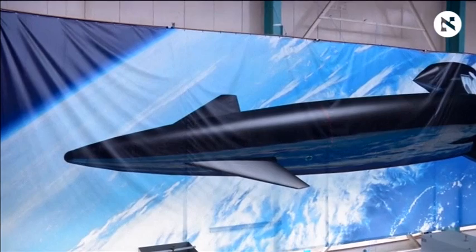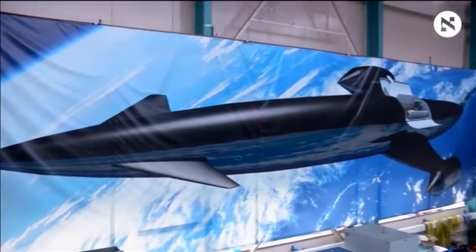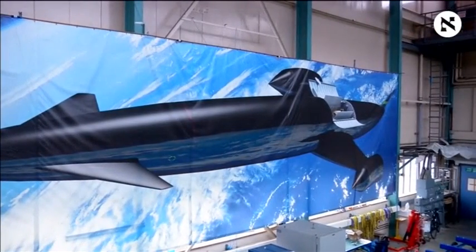It's a device that would power a vehicle to more than five times the speed of sound — so more than 4,000 miles per hour — and up to 25 times the speed of sound if it's going into orbit. But at those speeds, the temperature coming in at the front of the engine is 1,000 degrees Celsius.